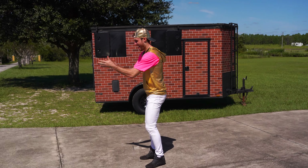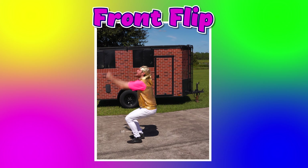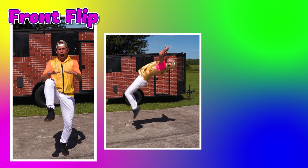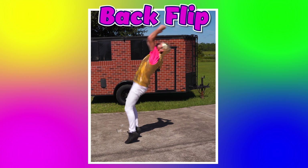Here's my trick. Can you guess what it is? Now, if you think that was a front flip, do high knees with Zach. If you think it was a back flip, do lunges with Devin. It was a back flip.